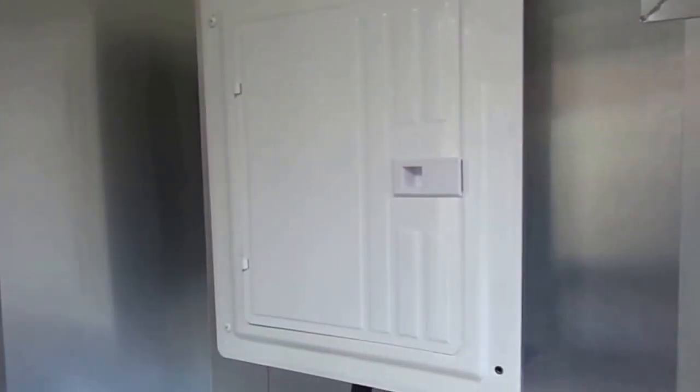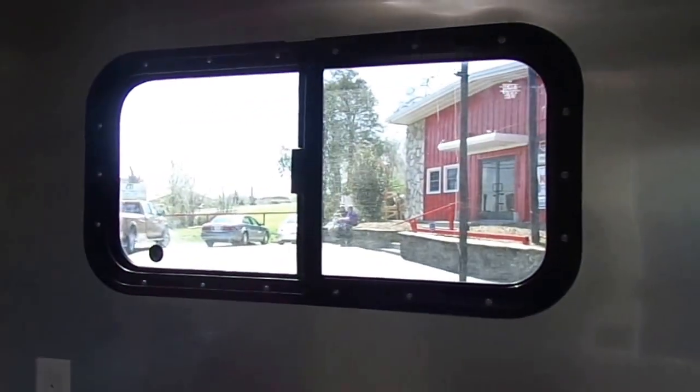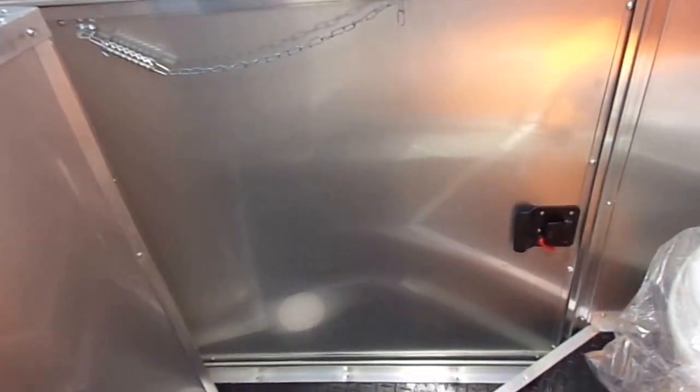At the front of the trailer we have a shower compartment — a full stand up shower. Right here is our generator box; this is the back side of the generator box — the front opens from outside where your generator will be. Here we have our 100 amp electrical panel. This is one of the recessed lights, showing the interior part of it. On the passenger side of the v-nose we have a view window, along with a 36 inch access door so you can access your plumbing and storage needs.